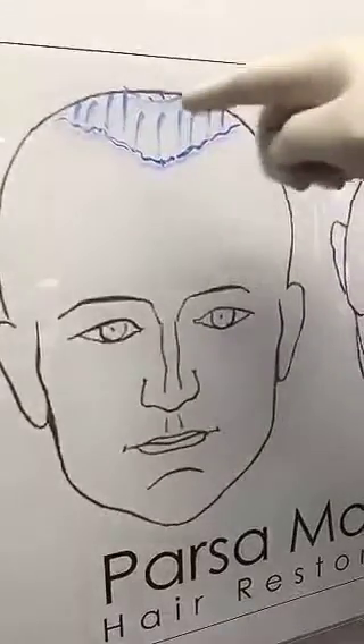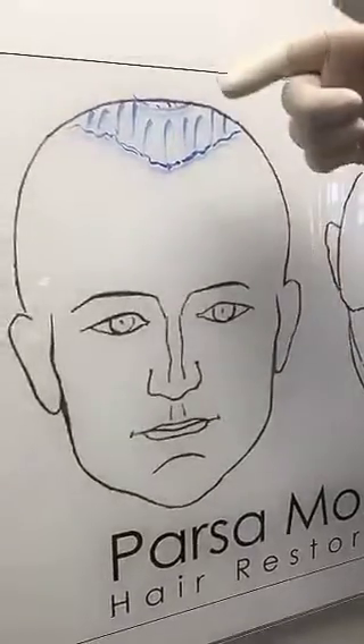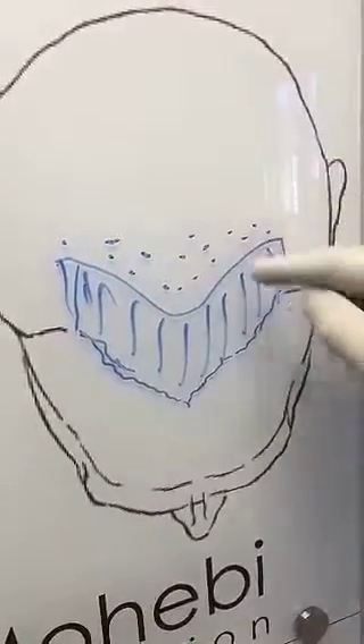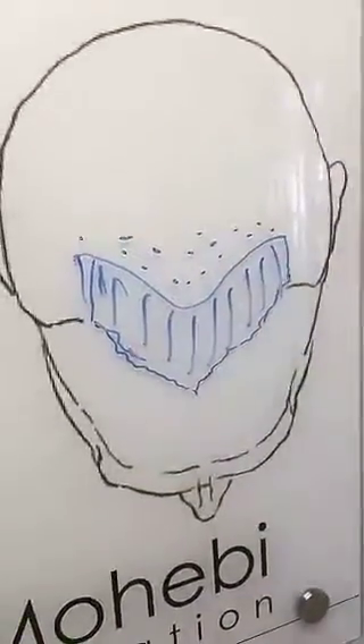This is the area that we're going to transplant. The front is going to be nice and dense, and we're setting a higher hairline because of the extensive hair loss he has. This is the top view — the front is going to be nice and dense, and behind it will be a little bit less dense, but that gives him a reasonably solid hairline.